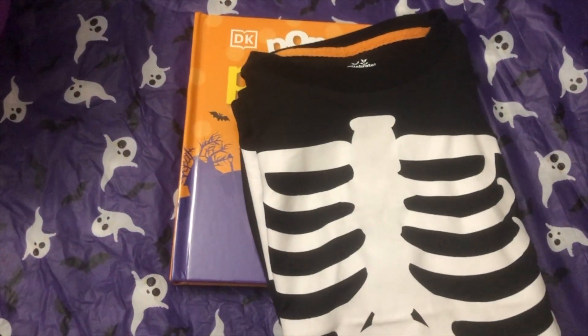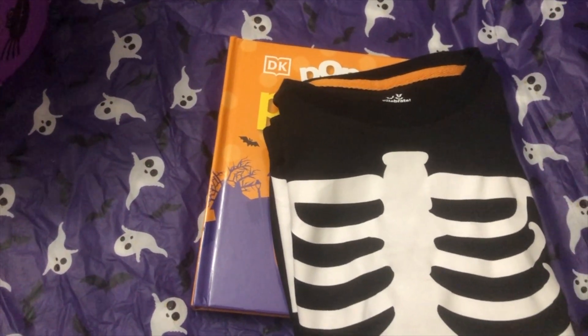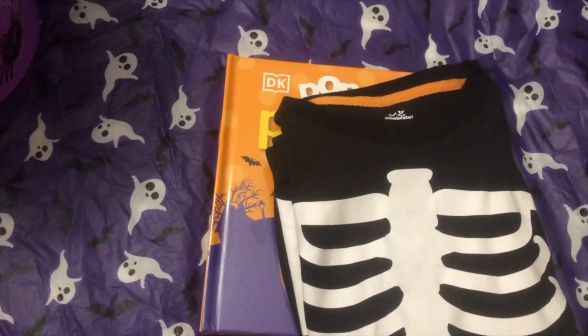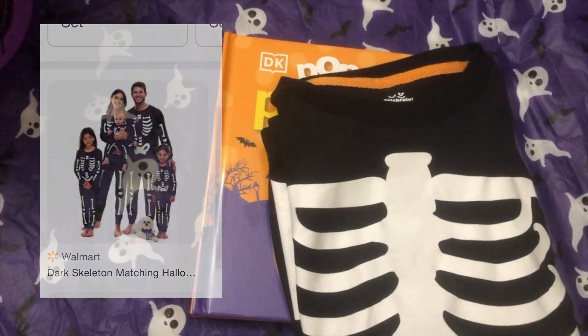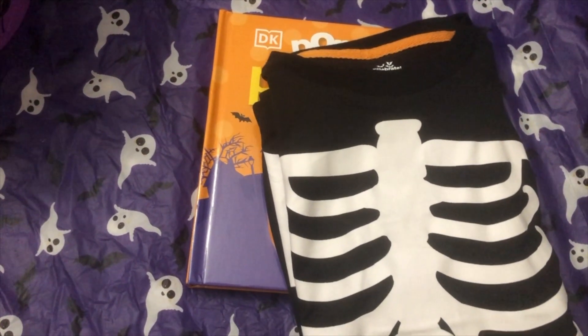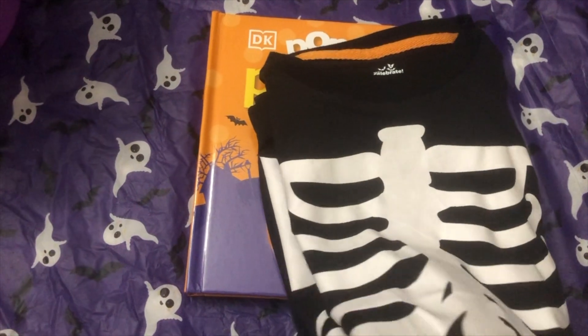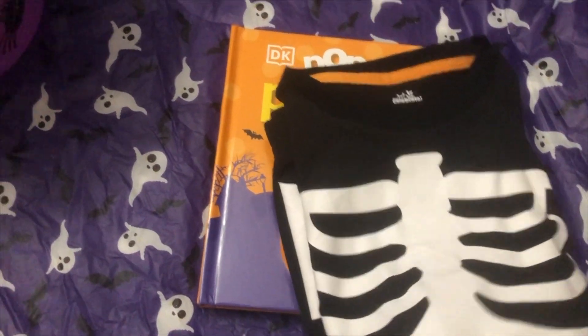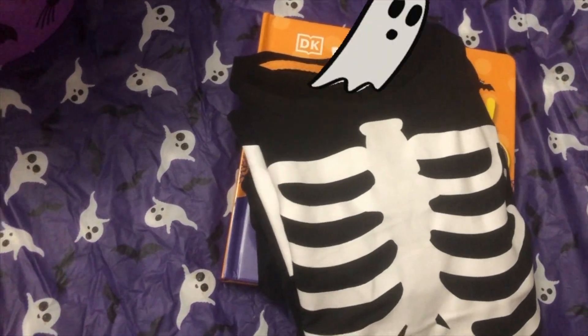I got her new pajamas — these are really fun and classic. I got them at Walmart, which has a fun family matching collection where even the dog can match with skeleton pajamas. I got matching ones for my daughter and myself. These actually glow in the dark, which I thought was super cute, and they were about $12.95 or $12.99.